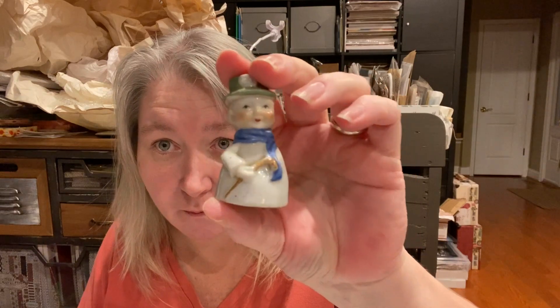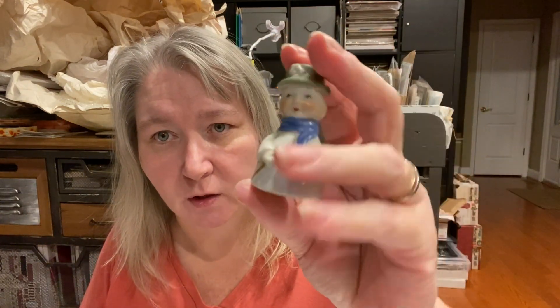This little Santa guy with his umbrella or cane — walking stick — I think he's supposed to be an ornament. At first I thought it was a salt and pepper shaker. It is marked Japan on the inside but has a big old hole, so I'm thinking that's probably where the ornament string was strung. So I picked him up.